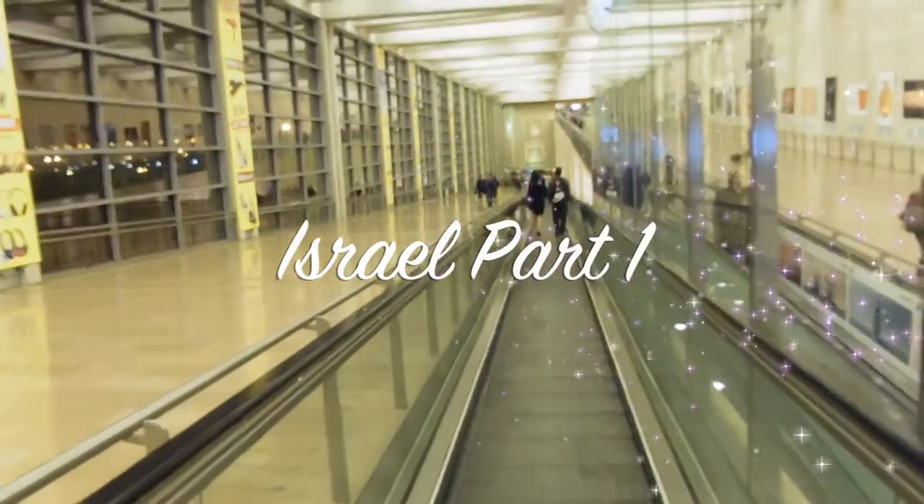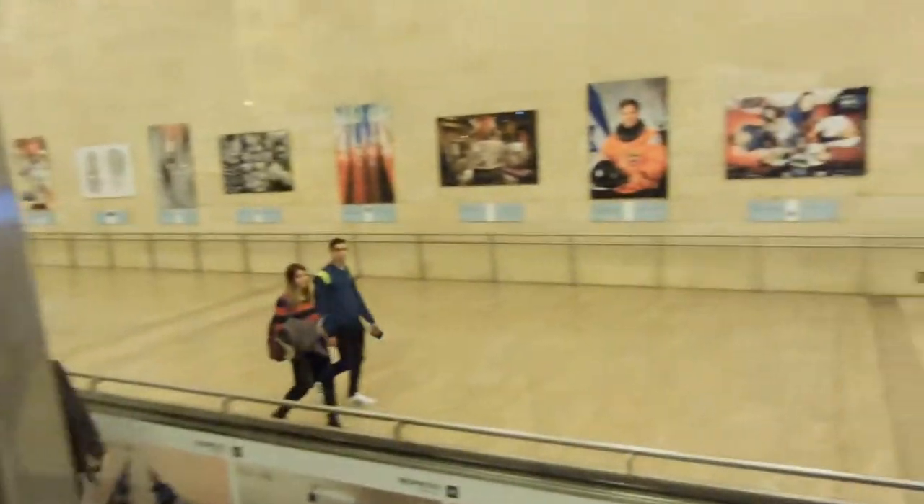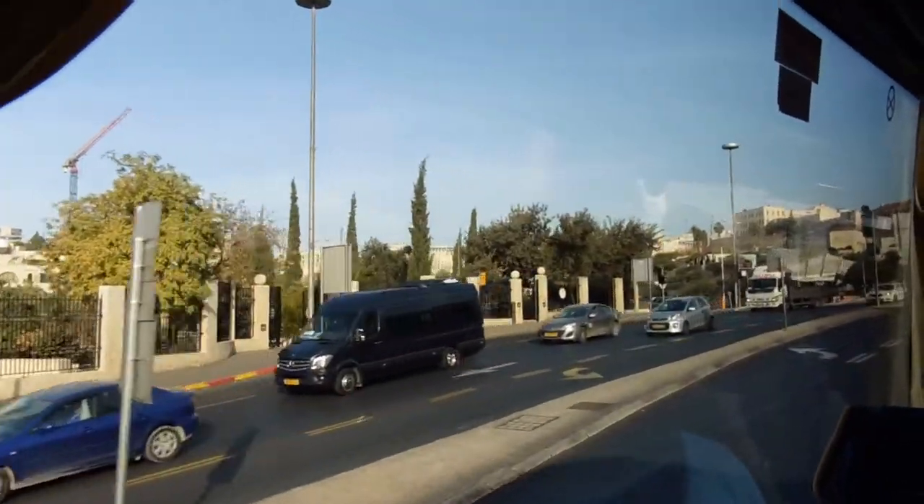We are finally in Israel. We just arrived here. This is their airport. It's amazing! And the tour begins.